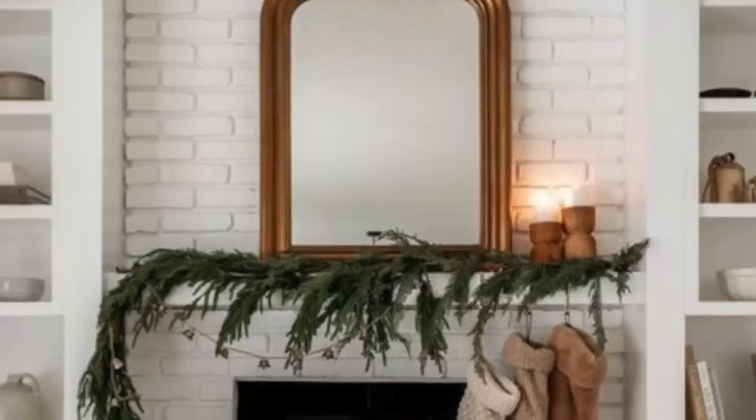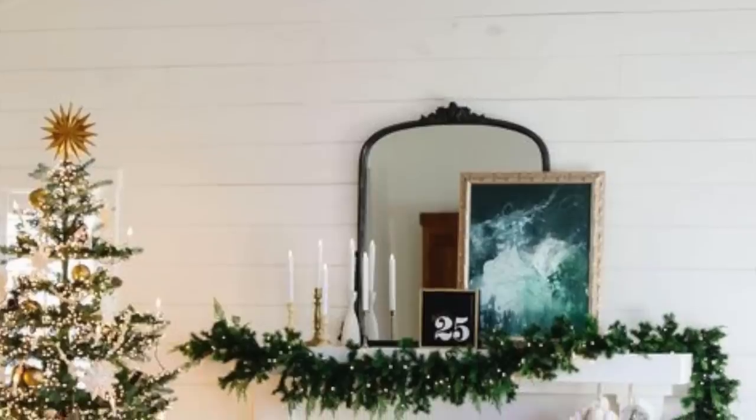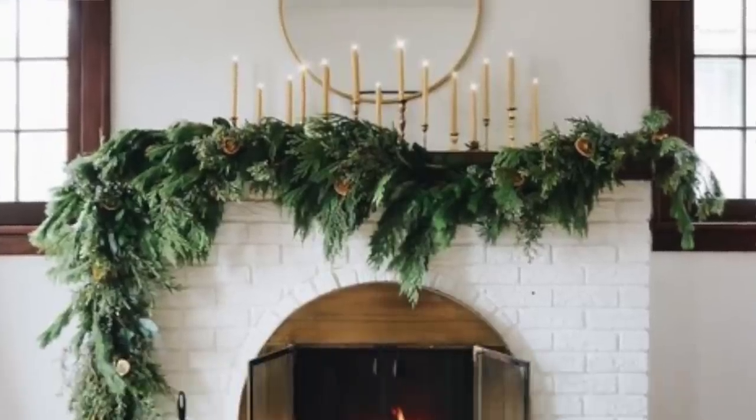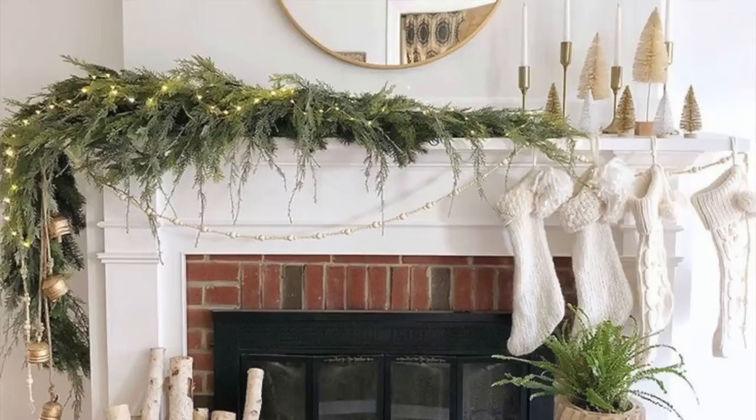Number seven, the trend this year is asymmetrical garland on the mantle. It's where they have the garland more on one side of the mantle and they have stockings hanging on the other side or maybe bells. This is a beautiful, unique way to decorate your mantle, and you're going to see a lot of that this year.